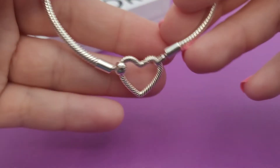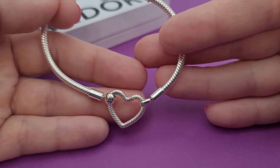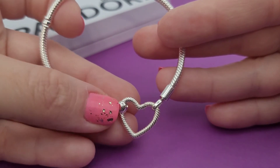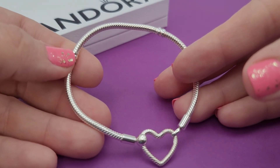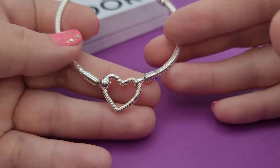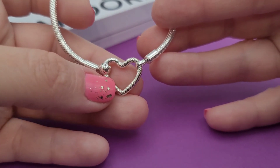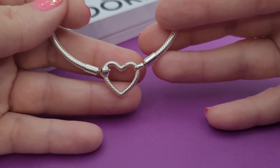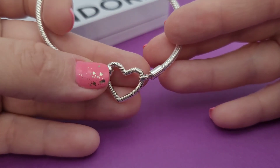The free bracelet I chose was the heart clasp — this is the new one that has a hinge. The clip stations are kind of towards the back if you're wearing it with the heart on the front, but it's kind of cool because you can put dangles on the heart, which is a fun way to play with it.